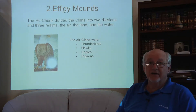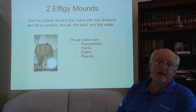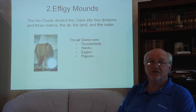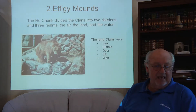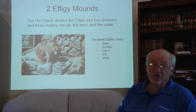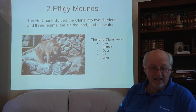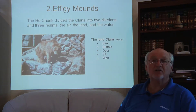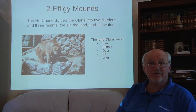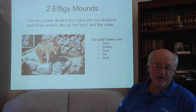The air clans were Thunderbirds, hawks, eagles, and pigeons, though by the time Europeans arrived in Wisconsin there was no pigeon clan — the Pottawatomie and Menominee had pigeon clans, but the Ho-Chunk did not. The effigy mounds are divided into two divisions but three realms. The land clans were bear, buffalo, deer, elk, and wolf, and even though some people question whether elk, wolf, or buffalo effigies exist, many sites identify these.